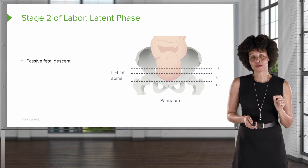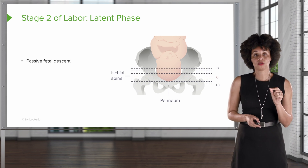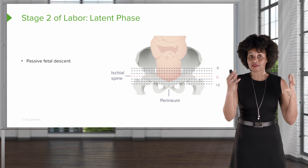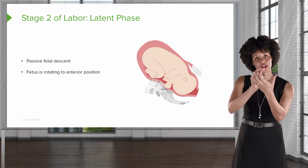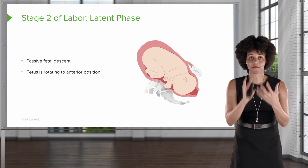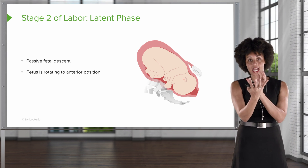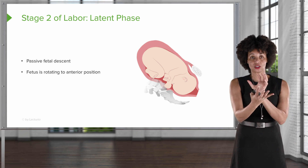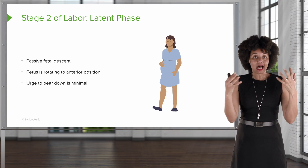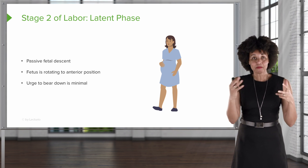In the latent phase of stage two, we have passive descent, which means there's not a lot of active pushing on the part of the client. The fetus actually rotates as it makes its way through the pelvis — it doesn't just come through like a basketball. It's going to turn like a corkscrew. The client is not necessarily going to feel a lot of urge to bear down, even though the baby's coming down. It won't be very strong.